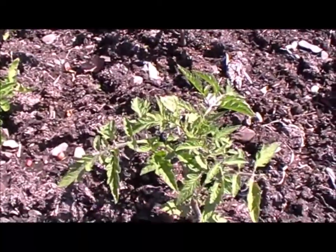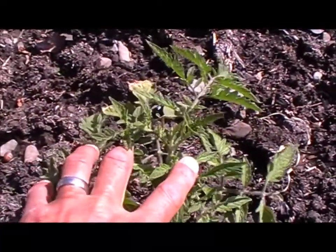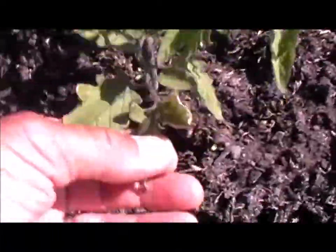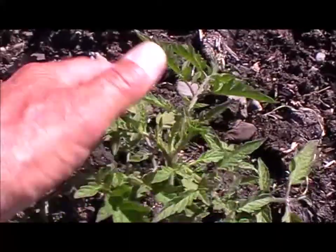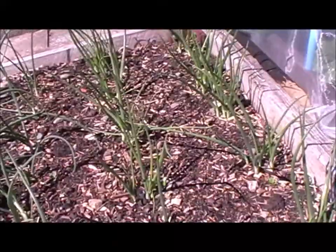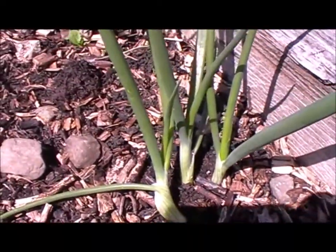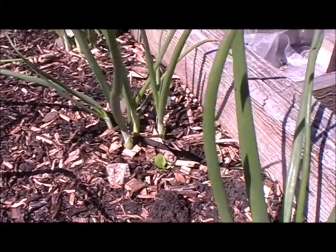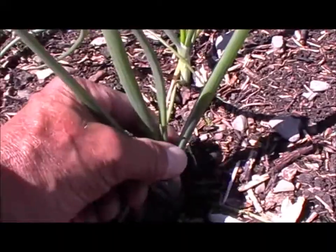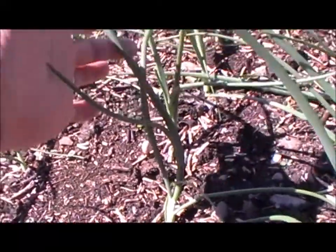These are the Arctic Plenty bush tomatoes and they've picked up now since we had those really bad, strong, cold north winds — they didn't like that at all — but they're looking a lot better now. The multi-sown stir-on onions are looking good and it shouldn't be too much longer before I can start pulling some of those as spring onions. These are the Brune shallots and they're looking really good.